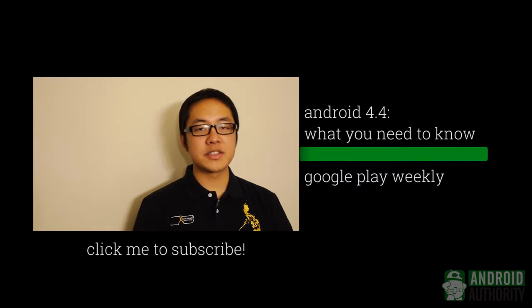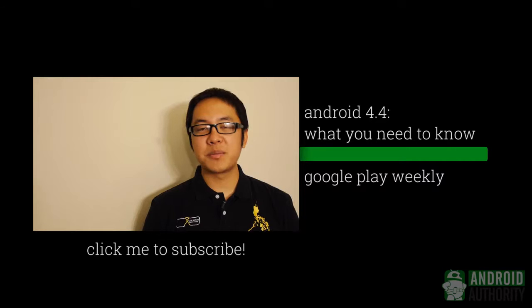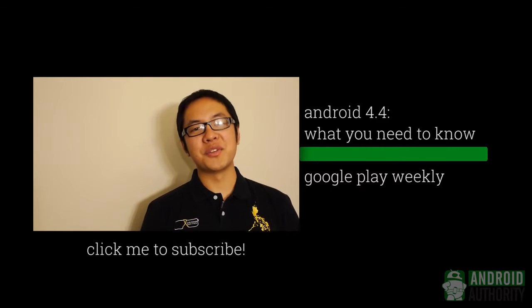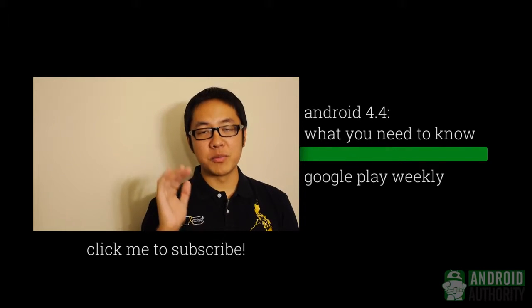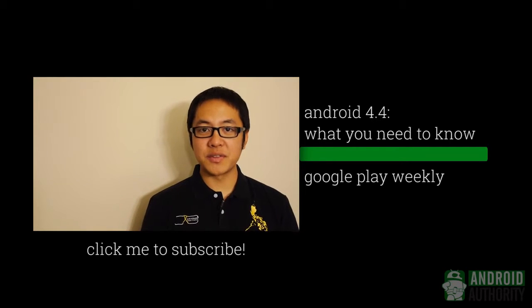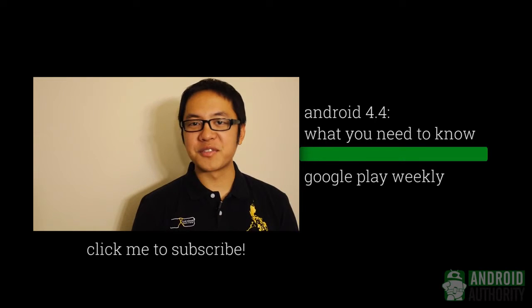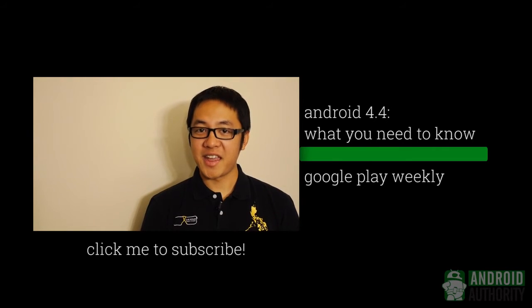And so there you have it for this edition of Android Weekly. As always, thank you guys very much for watching. My Nexus 5 is on its way and I can't wait to get that review out for you guys. Keep it tuned to Android Authority for all of the Nexus 5 coverage — we have a ton of content ready and available so you can get to know everything you need to know about this phone. Stay tuned to Android Authority for all of the best coverage, because we're your source for all things Android.